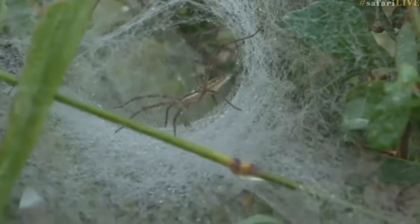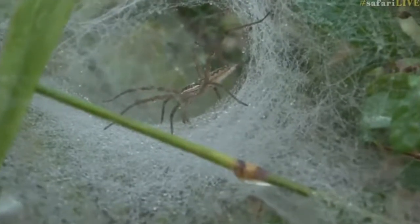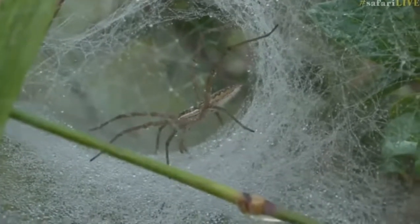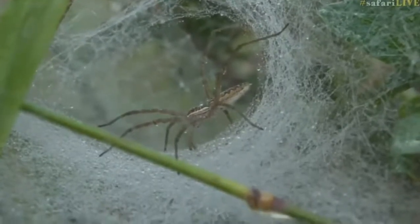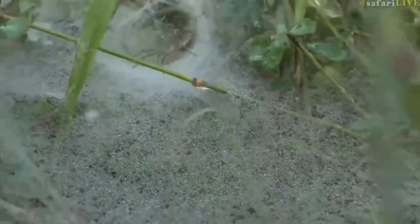Most of the time, the funnel web spiders that I've always seen have constructed their webs a little bit more concealed, hidden amongst the grass. And one of the reasons why we're seeing this one is because it has got the dew on it. Later in the day, if we came back and had a look at the same web, it would probably be more difficult to see. It's not tucked away in the grass like they typically are — it's the most impressive funnel web nest or web I've ever seen. I hope you got lots and lots of screenshots of it; it is just spectacular.